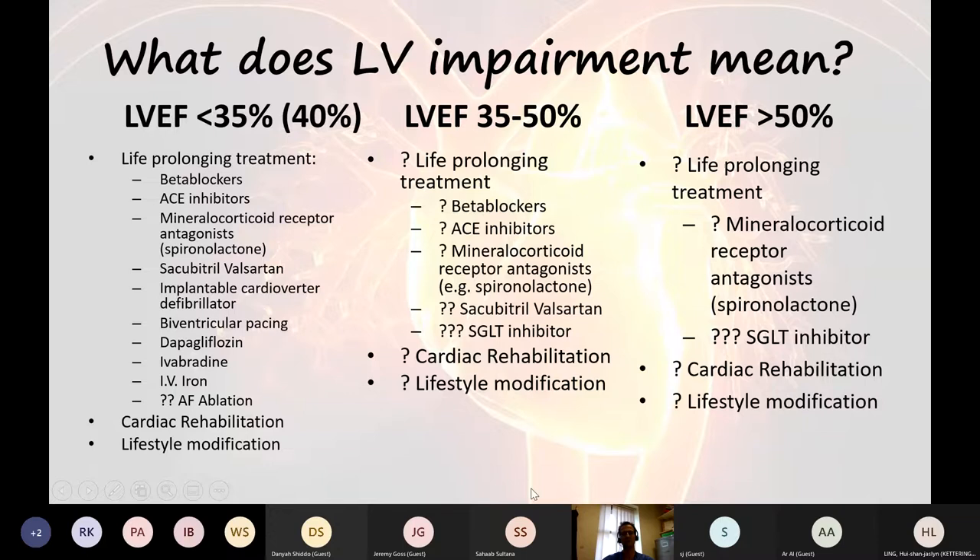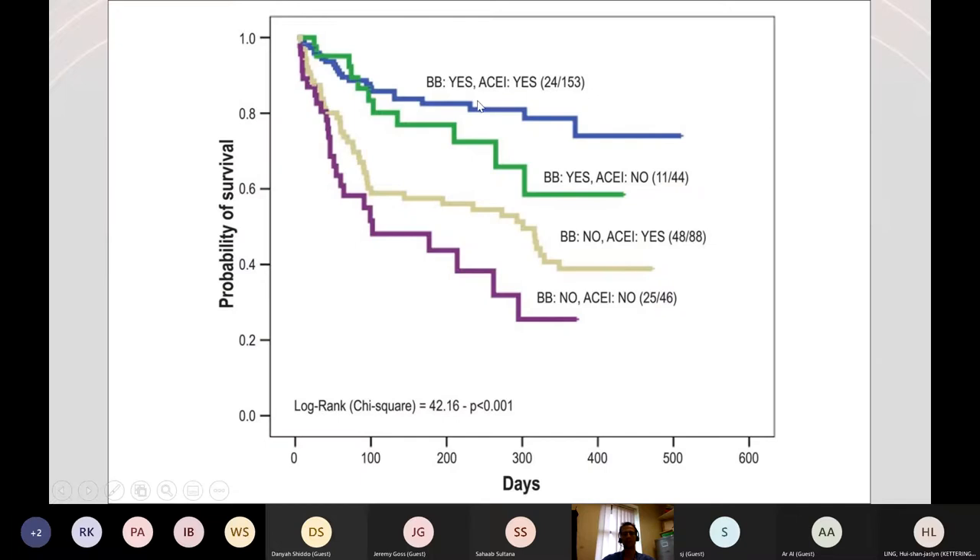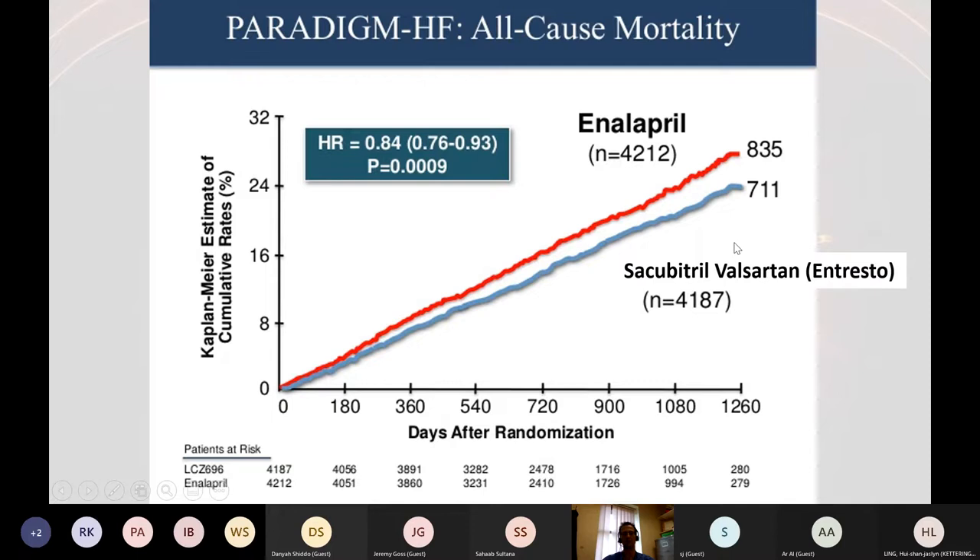But the one thing that LV impairment really does not mean is symptoms and prognosis. Patients can have preserved ejection fractions and be dying of heart failure. Patients can have severe weakness of their heart and go dirt biking at the weekend — if they're well treated, they can be symptomatically well even with severe LV impairment. The difference in survival between patients on ACE inhibitors and beta blockers versus those not on them is enormous over the course of a year. So it's crucial that these patients get well treated.